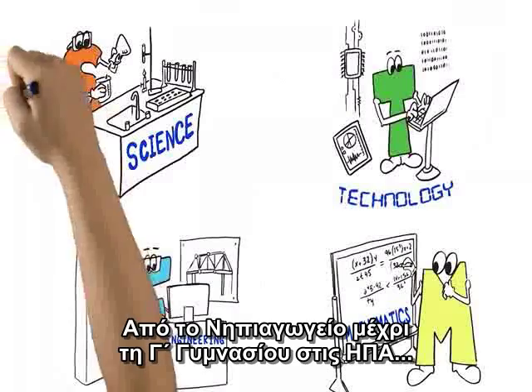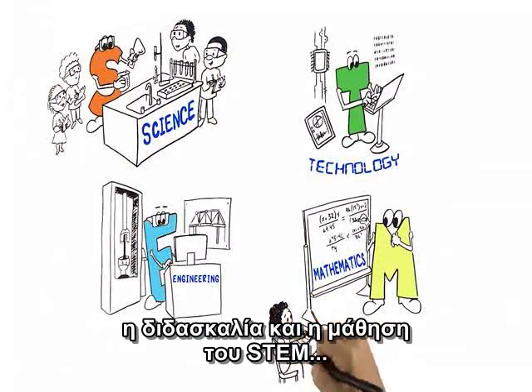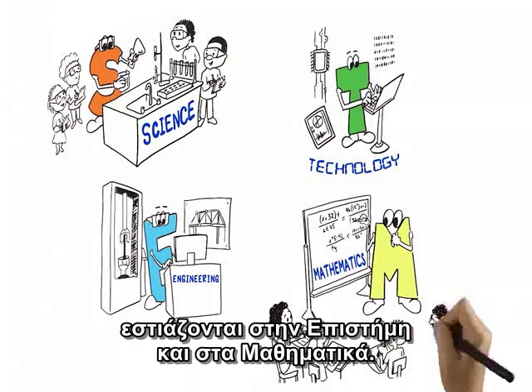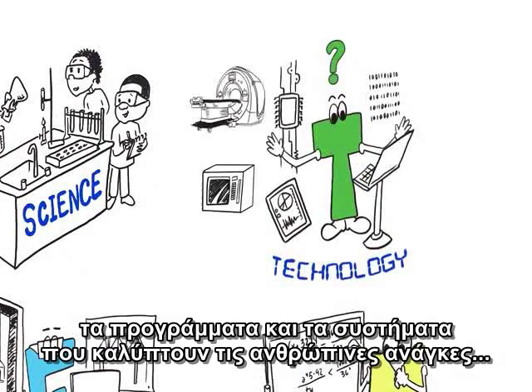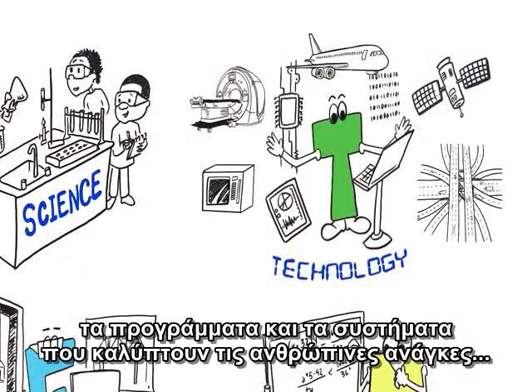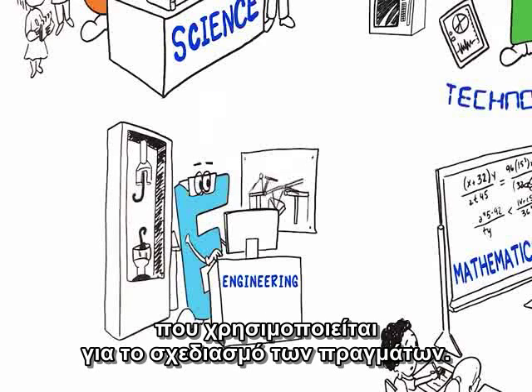In kindergarten through 12th grade in the United States, most STEM teaching and learning focuses on science or mathematics. Comparatively little attention has been paid to the T — the products and systems that meet human needs — and E, the creative process used to design these things.